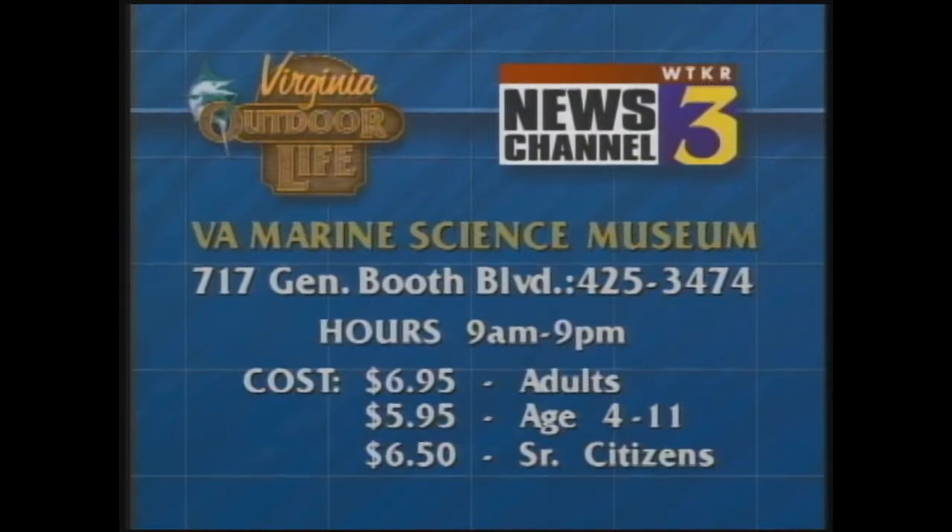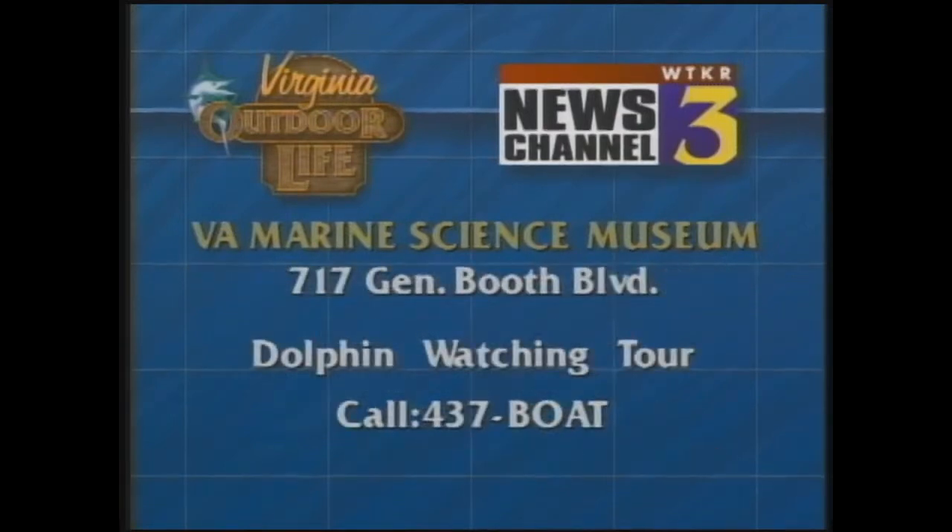Prices are very reasonable - $6.95 for adults. The IMAX theater runs a little extra; museum plus IMAX movie is $10.95 for adults, $9.95 for kids. Still a good deal all around. We always take visitors to the museum first - they also have dolphin watching trips. If you're interested, call 437-2628, that's 437-BOAT. Since finishing the expansion, they've been getting about four thousand people a day. You get to see those ecosystems they're able to recreate, plus the birds, the aviary - it's just a great place.